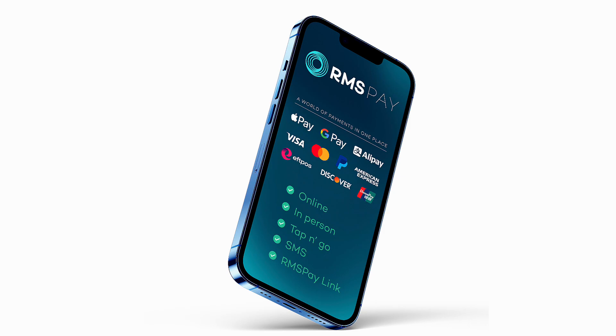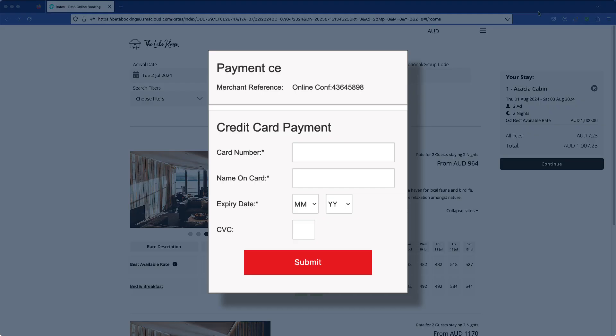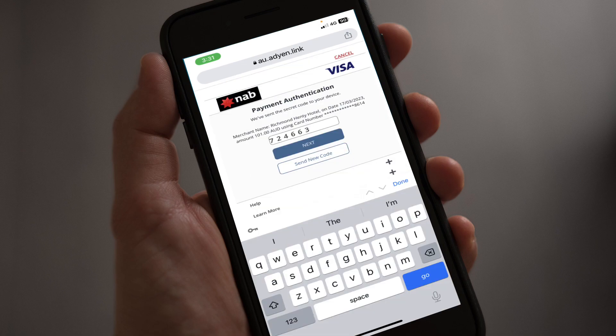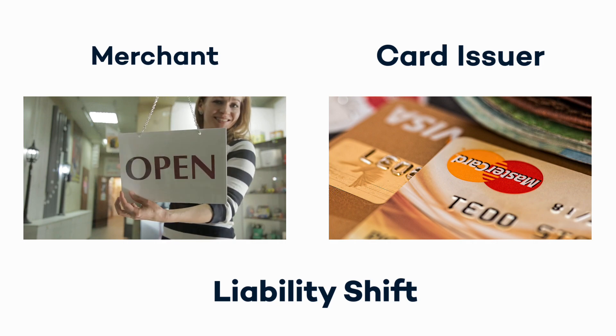RMS Pay provides solutions for secure payments online and at the front desk. Card payments made through the guest portal, when making reservations in RMS online, via pay by link, or on a certified third-party website that has integrated the RMS payment screens, are deemed to be secure payments that shift the liability of fraudulent use from the merchant to the card issuer.